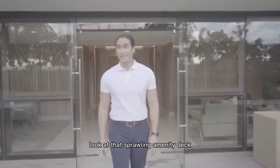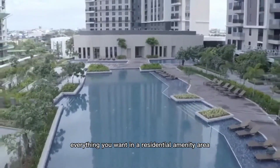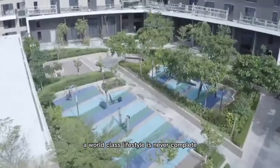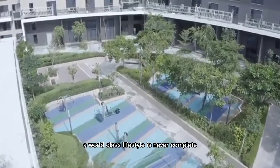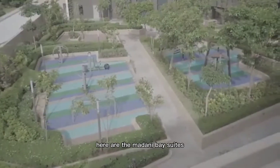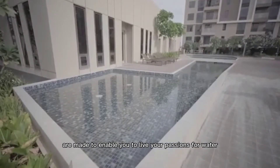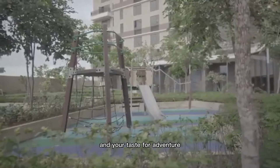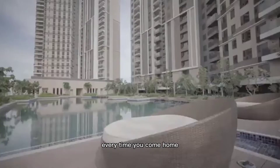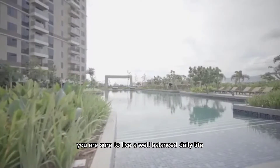Wow! Look at that sprawling amenity deck. Everything you want in a residential amenity area is here. A world-class lifestyle is never complete without amenities that are equally world-class. Here at Mandani Bay Suites, the facilities are made to enable you to live your passions for water and your taste for adventure. And with all these creature comforts waiting for you every time you come home, you are sure to live a well-balanced daily life.